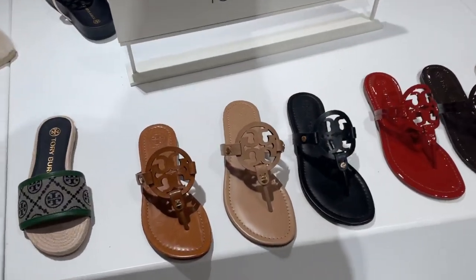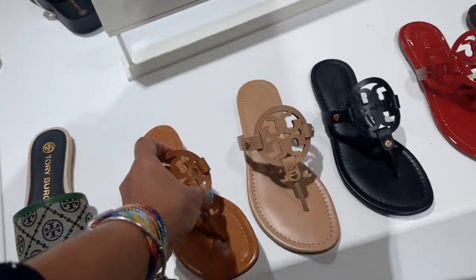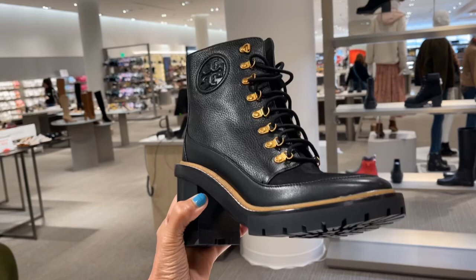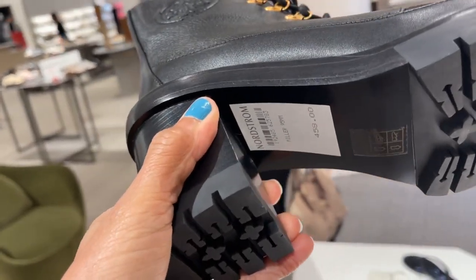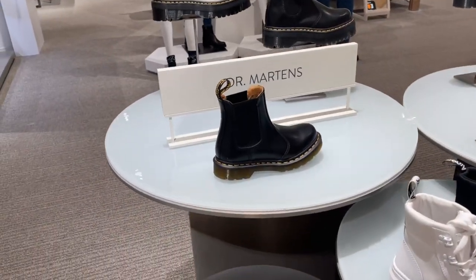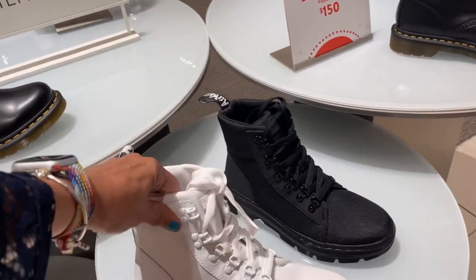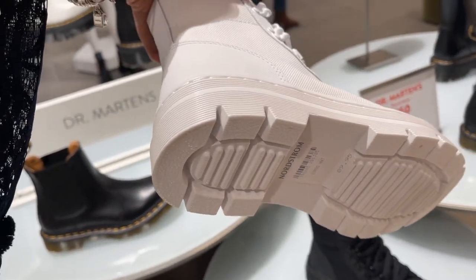These are Tory Burch — $198, they have all different colors. This is nice. $485. Dr. Martens — we have seen this before — $150. I like this white one — $90.